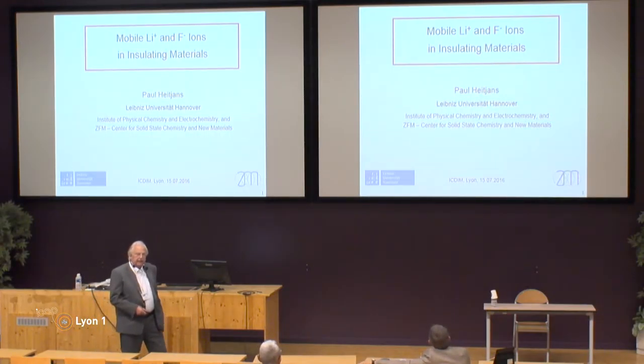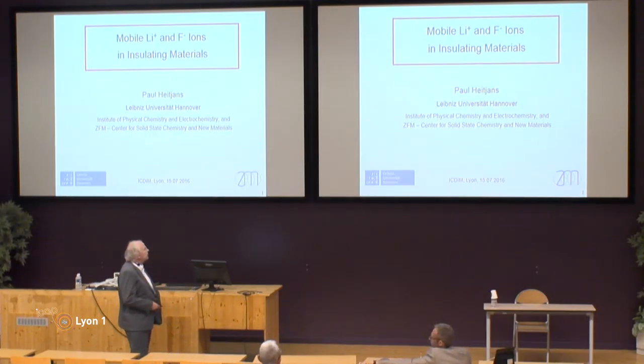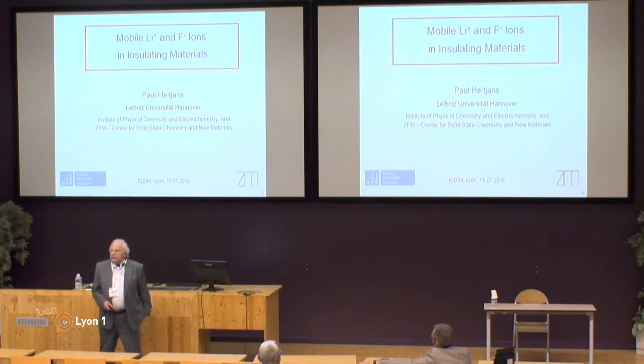Before I start, I would like to thank the organisers, in particular Christoph and his really excellent team, for this organisation and also, of course, for inviting me.